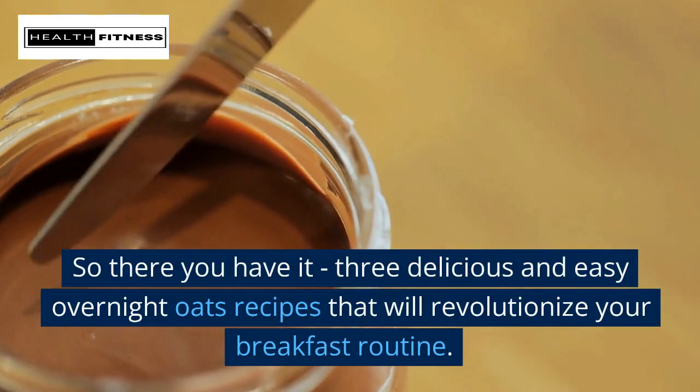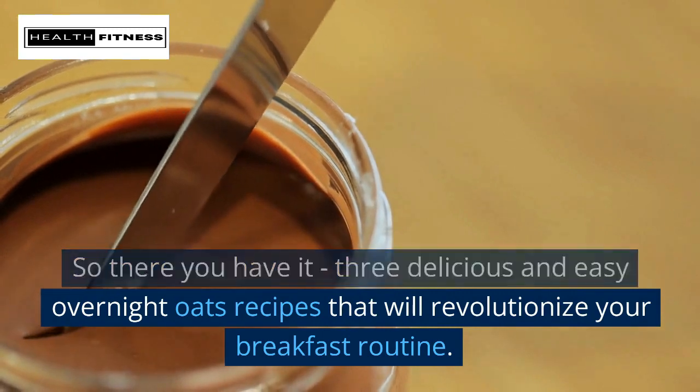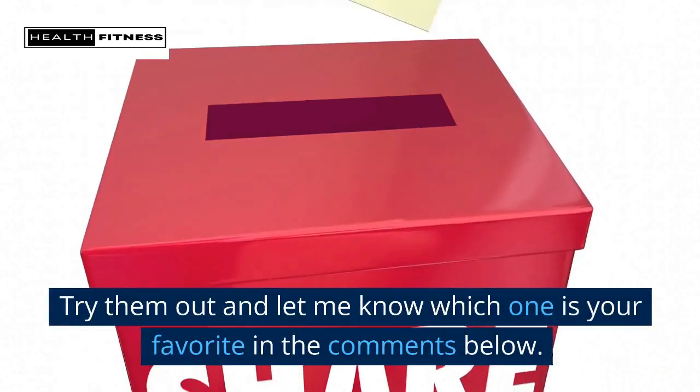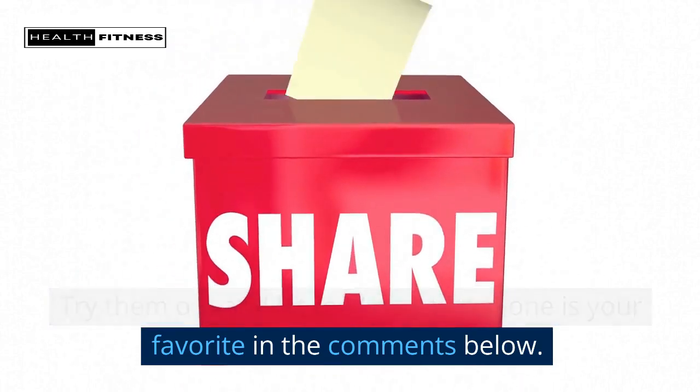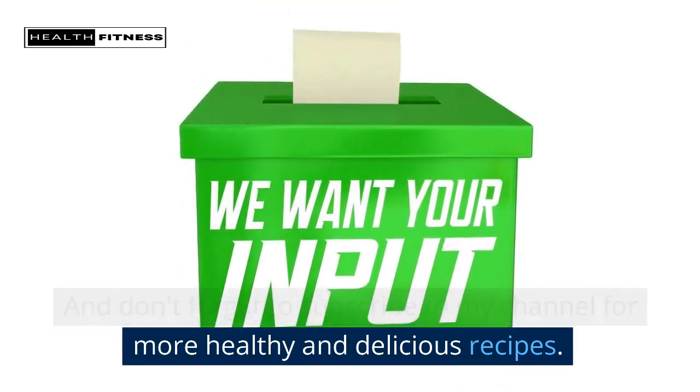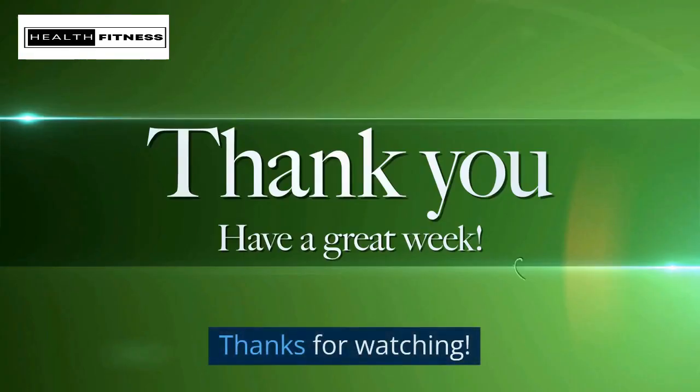So there you have it — three delicious and easy overnight oats recipes that will revolutionize your breakfast routine. Try them out and let me know which one is your favorite in the comments below. And don't forget to subscribe to my channel for more healthy and delicious recipes. Thanks for watching.